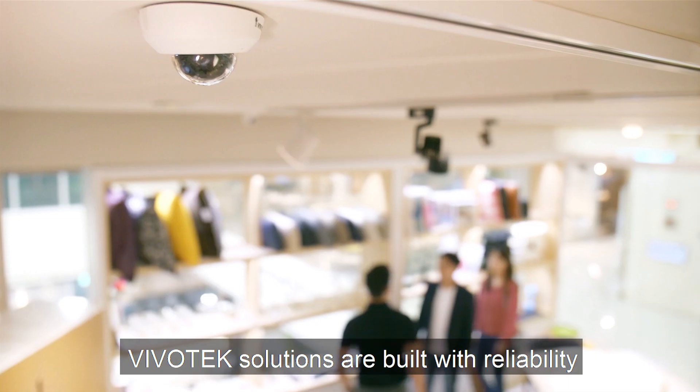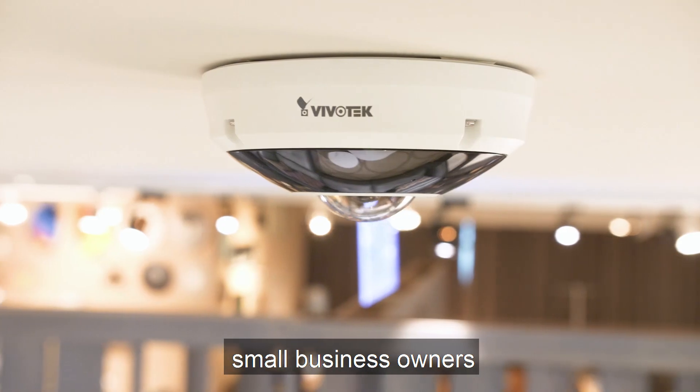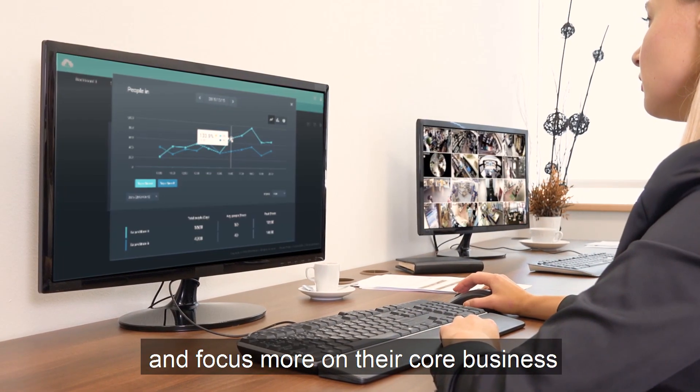Vivotech solutions are built with reliability. By providing great video surveillance with ease of use, small business owners can stress less on their security and focus more on their core business.